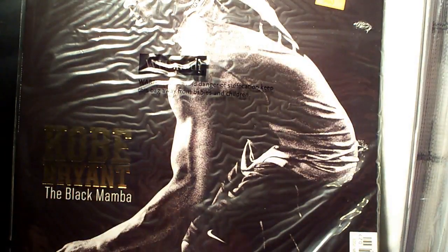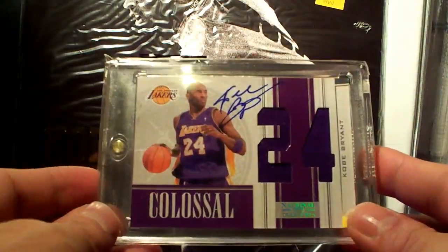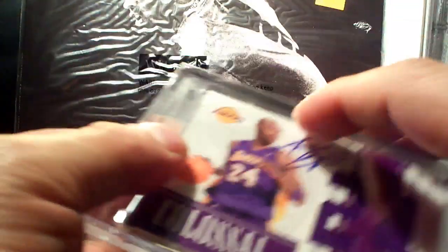Next up is a National Treasures Colossal Jersey dual jersey autograph — nice simple design, it's 11 out of 25.